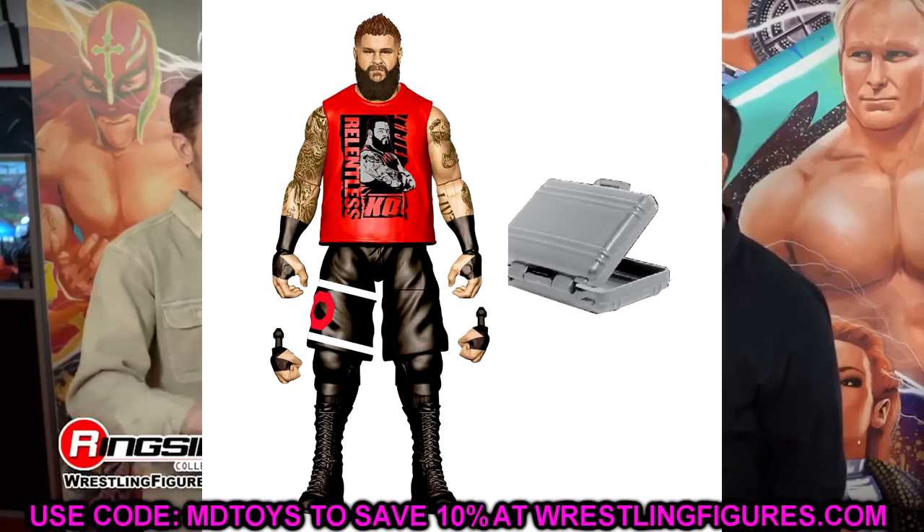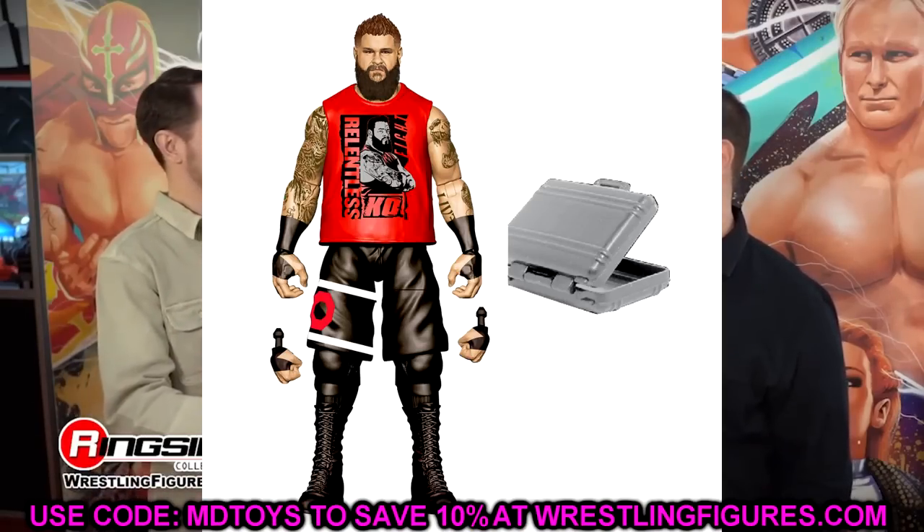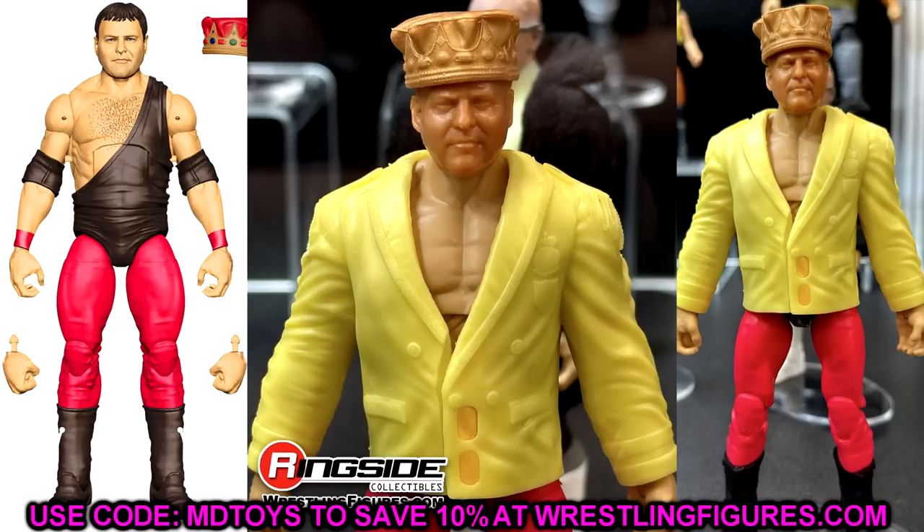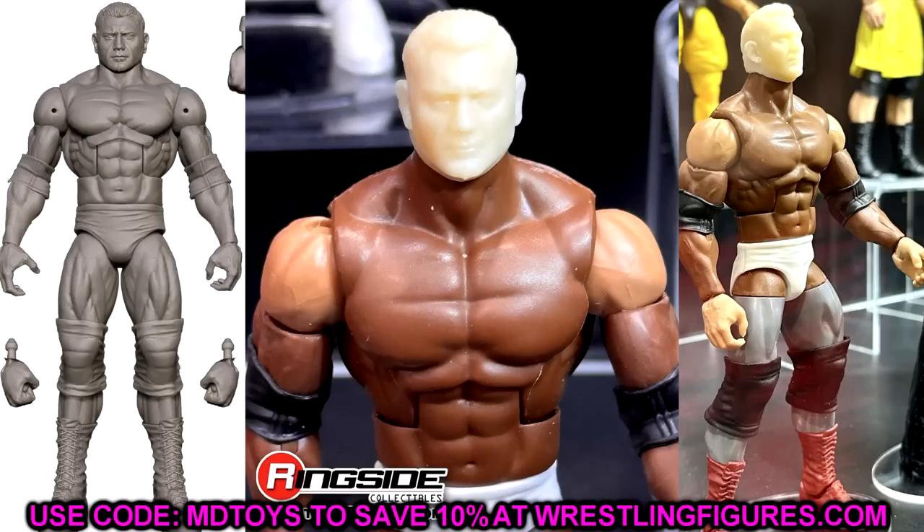We also have Charlotte, which is what it is — black top, some new sculpts going on. I feel like her Elite 92 figure was a huge let down — all paint, no sculpt, lacking depth. This figure should be a whole lot better and the prototype looks pretty solid. We also have Jerry the King Lawler in the red gear — solid looking head sculpt, jacket will probably be rubber, but I'll put the jacket on him, the crown on him, take off the elbow pads, call it a day. He was seen way back in Elite Series 82, which was a damn good underrated figure.